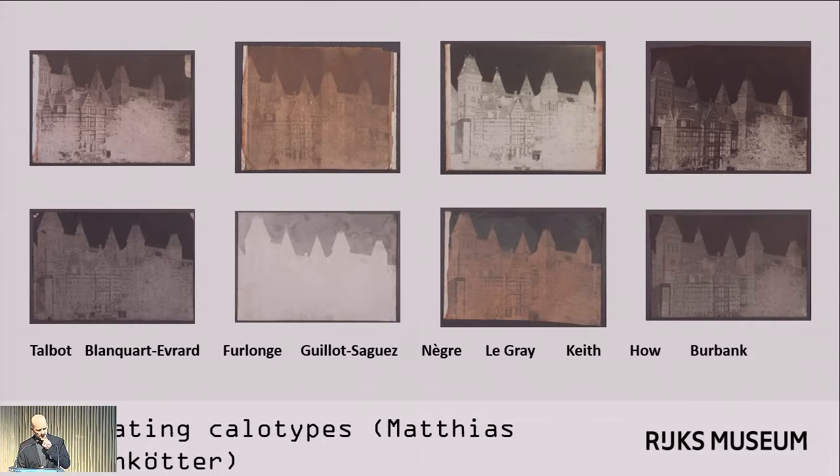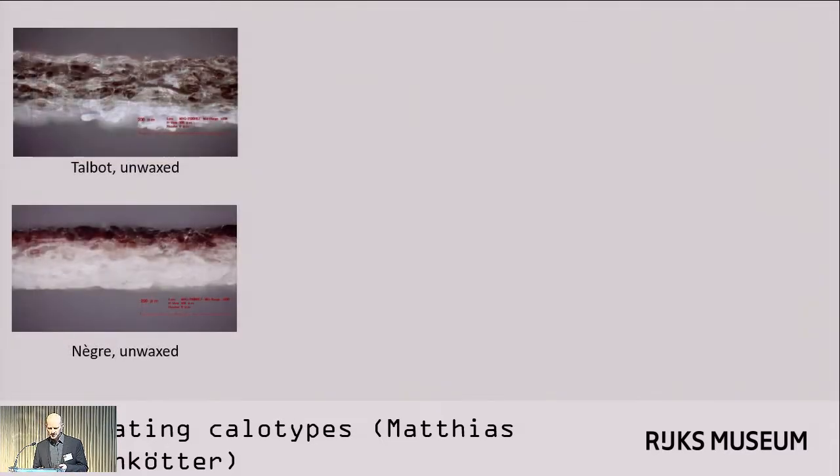To better understand the difference between results, Matthias also made cross-sections of his negatives. Cross-sections are very useful in the examination of layered materials, and while paper negatives aren't really layered materials in that sense — although some may have coatings — the cross-section gives you a lot of information about how deep the silver penetrates into the paper support. In the unwaxed negative made with Talbot's recipe at top, the silver image has penetrated far into the paper fiber structure, whereas in the unwaxed Nègre negative at bottom, the recipe includes gelatin, which appears to keep the silver closer to the top of the sheet.